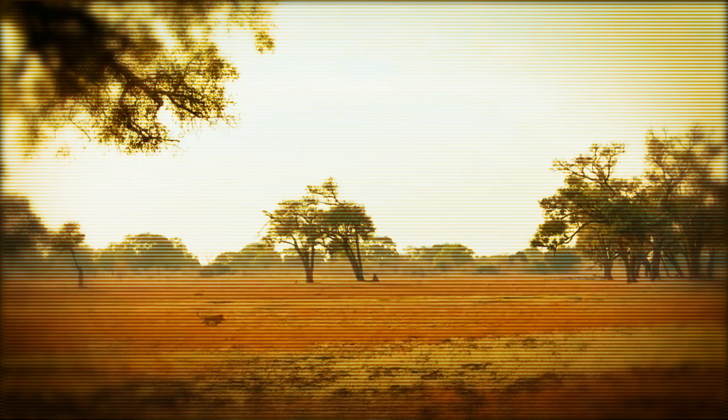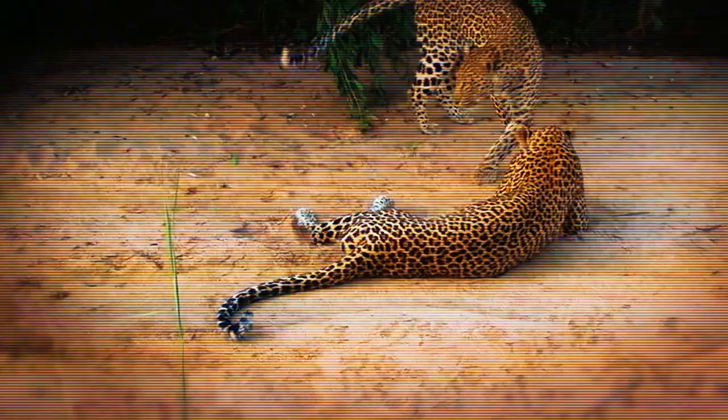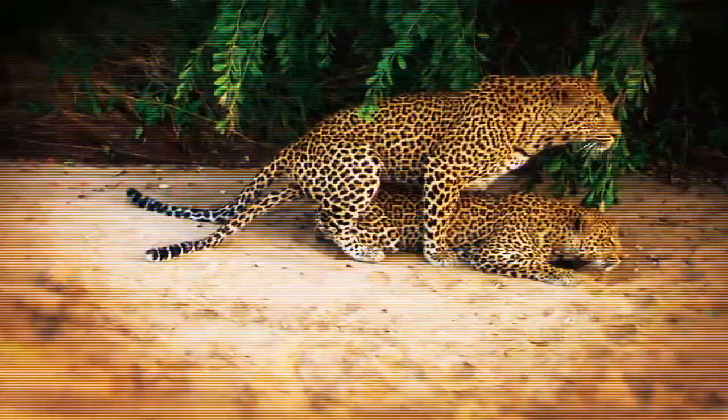Both male and female leopards have several partners because of their promiscuous nature. Females urinate pheromones to entice potential suitors. The female goes back and forth in front of the male, brushing up against him and perhaps smacking him with her tail to get things started.